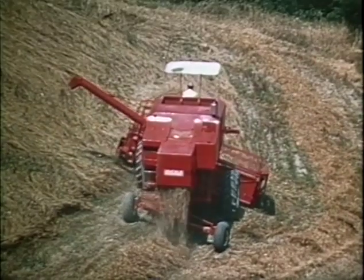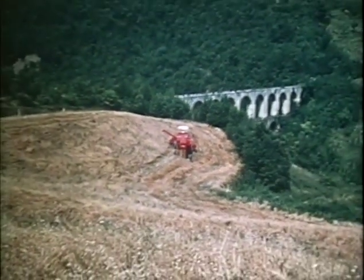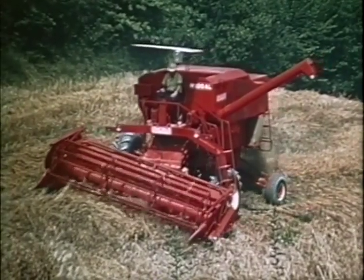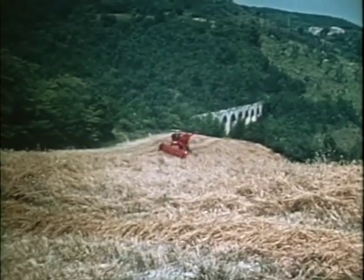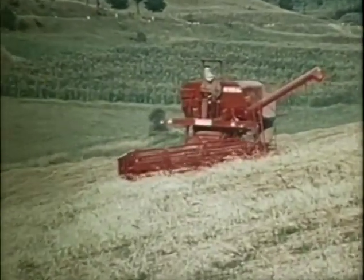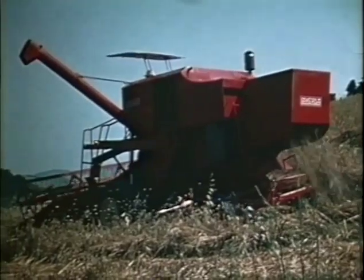La montagna cambia faccia. Data l'esuberanza di potenza di cui dispone, l'autolivellante M100 Laverda può anche superare notevoli pendenze frontali. Dopo quanto si è visto, si può affermare che da questo momento non ci sono più scuse. Infatti, grazie alla M100 autolivellante Laverda, qualsiasi terreno, dove le condizioni climatiche e della terra lo consentano, può essere reso produttivo. Noi mettiamo a vostra disposizione la macchina adatta.